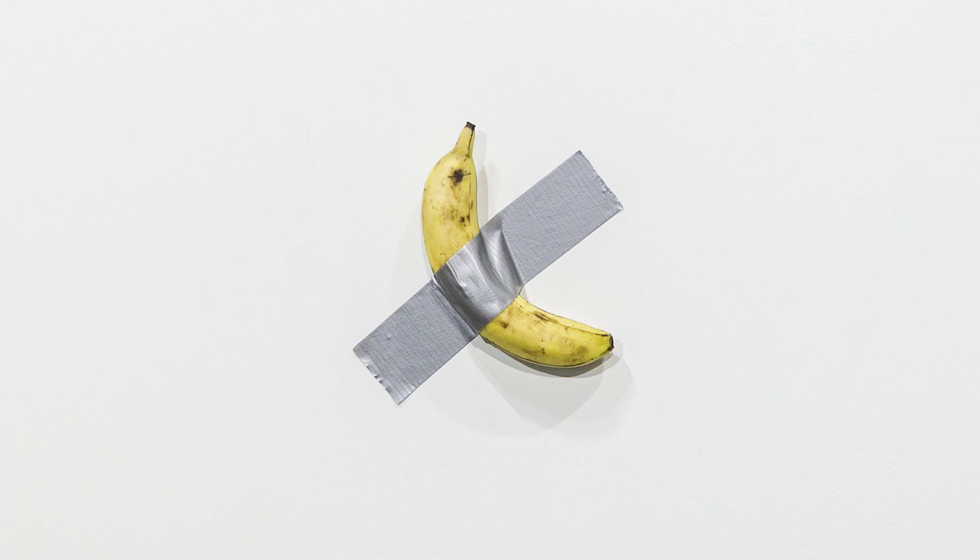At Art Basel in Miami, artist Maurizio Cattelan shocked the world by displaying a banana duct-taped to a wall. What really made the news is the fact that this sold for $120,000. It's actually now in its third edition — they sold a second one for another $120,000, and the third edition was just bought by a museum for $150,000.